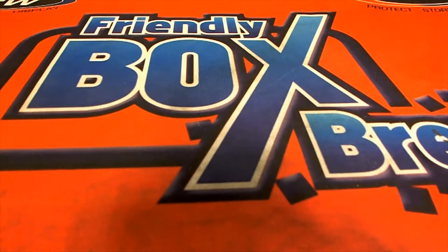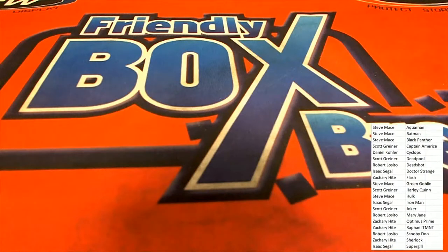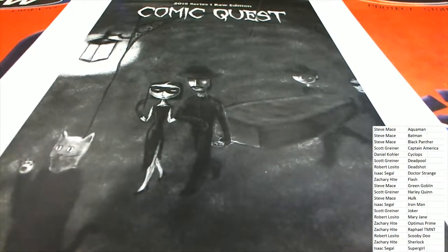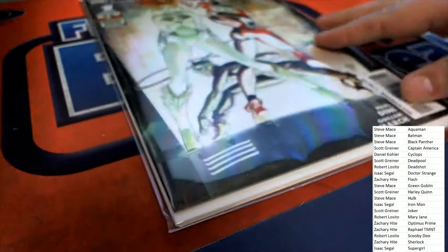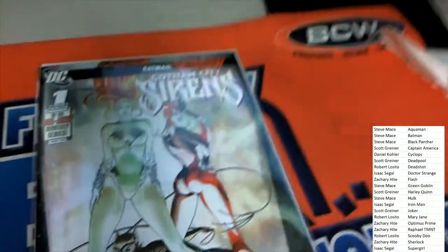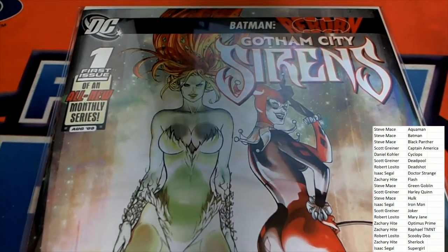Opening our 110 box now. What's it going to be? What is this? Looks like a really cool... first edition — Gotham City Sirens: Batman Reborn!